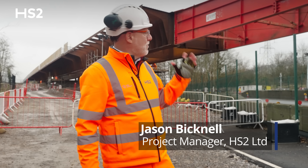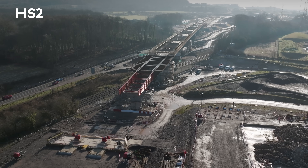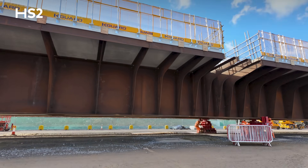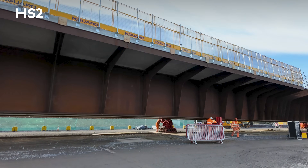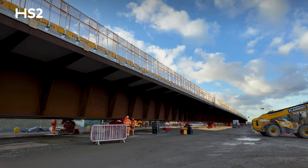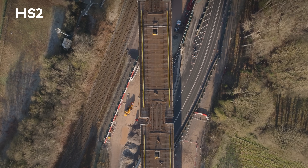Today we're here to celebrate the launch of the Small Dean Viaduct, which is the heaviest and longest viaduct we've launched at HS2. It's a 4,500 tonne structure. The really unique thing is we're launching it all in one go — the entire viaduct over a road and a railway.